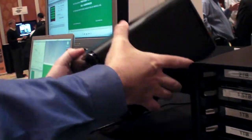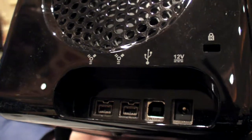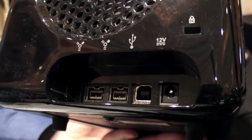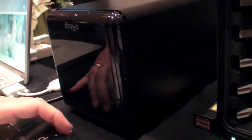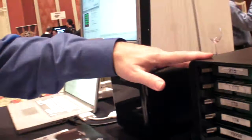This Drobo has connections for USB and Firewire. USB or Firewire goes to the computer. This model also adds an iSATA connection. It's direct-attached to the computer using USB, Firewire, or iSATA — there's no Ethernet port on these two.